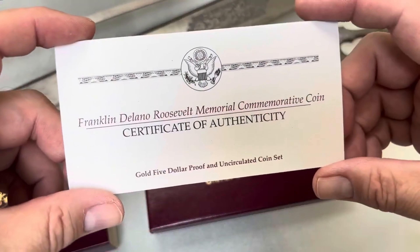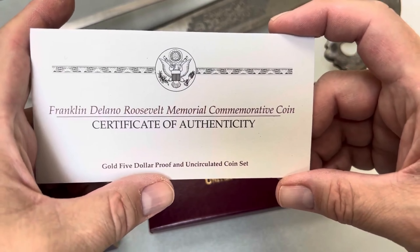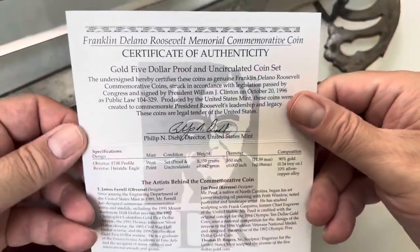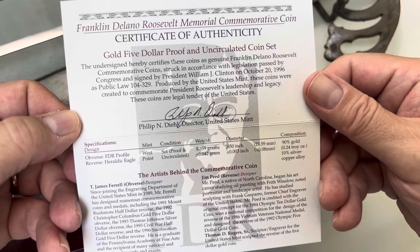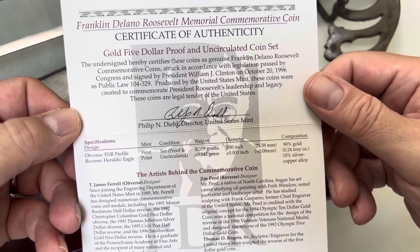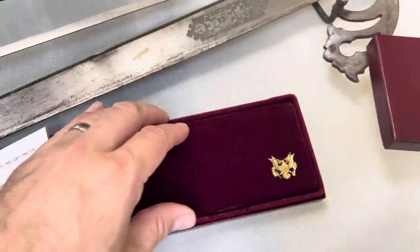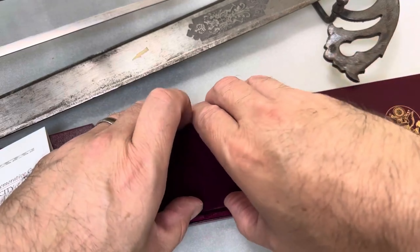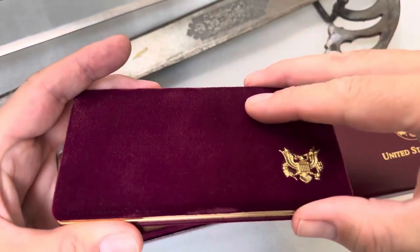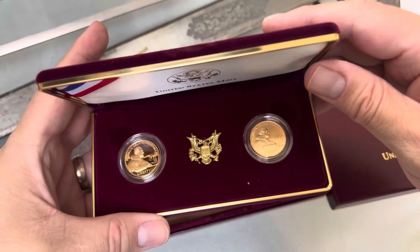There is the Certificate of Authenticity. What is that? Gold $5 proof and uncirculated coin set. And there is a Certificate of Authenticity on it. The packaging was good. We open it up — and gold.